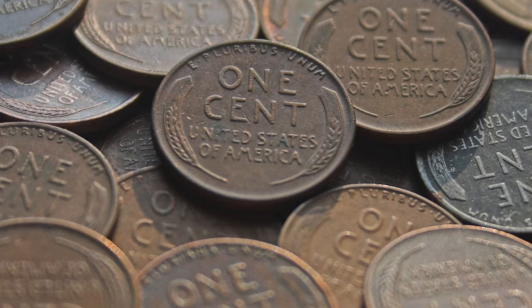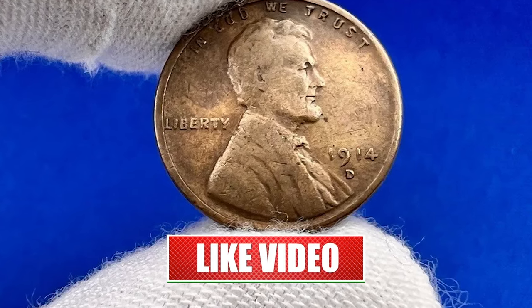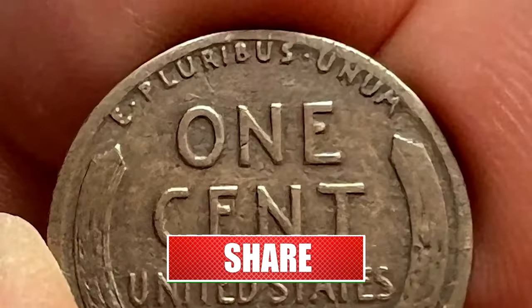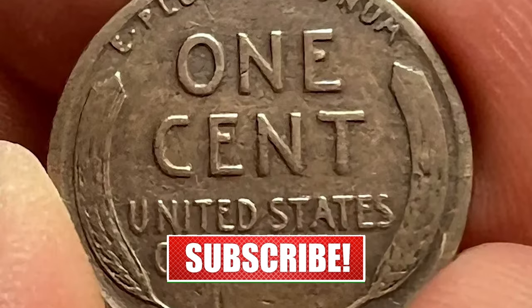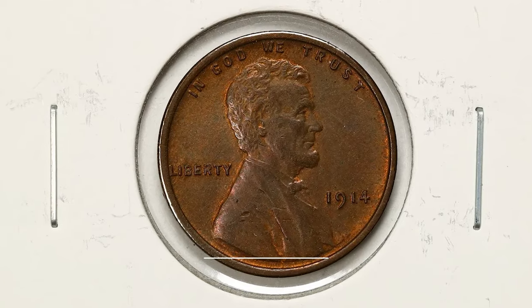Hey coin collectors! Good to be back with another episode featuring highly sought-after U.S. coins. Today we will be talking about the 1914 Lincoln cent struck by the Denver Mint. Hit that subscribe button, activate notifications, and let's get started. This video is based on an article published by CoinWeek.